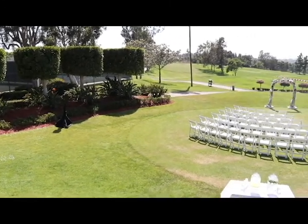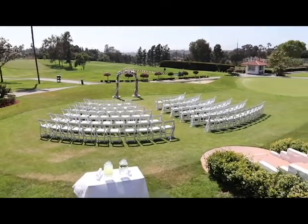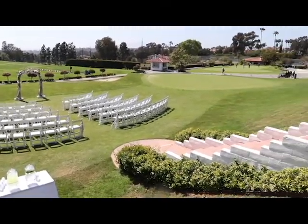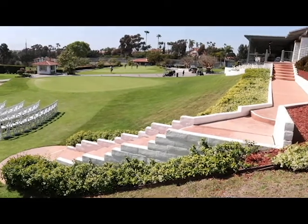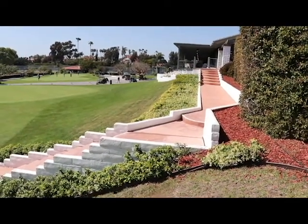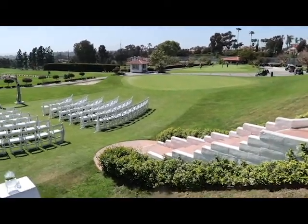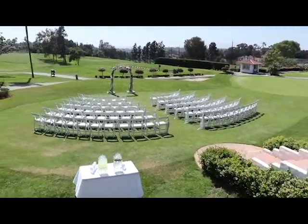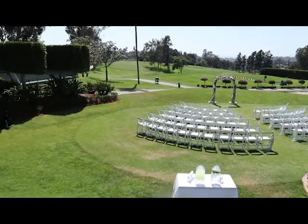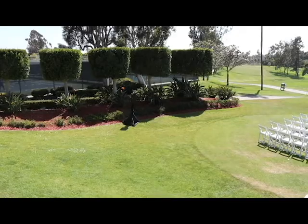This is the ceremony area at Lomas Santa Fe Country Club, just north of Del Mar. It's on the golf course clearly. Panning around, this is where the processional would be — everybody would walk down here as they came into the ceremony, all guests typically. And that would be the reception just beyond there. Panning back around, the DJ normally sets up in that shadow on the left-hand side.